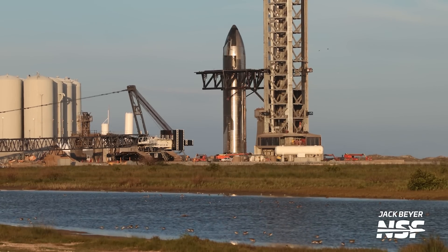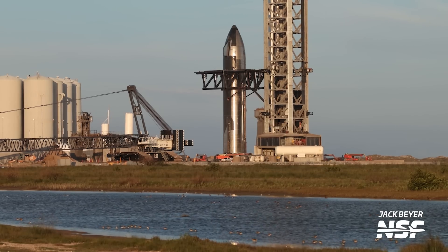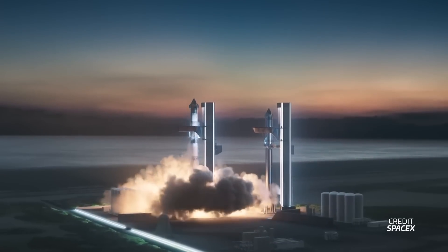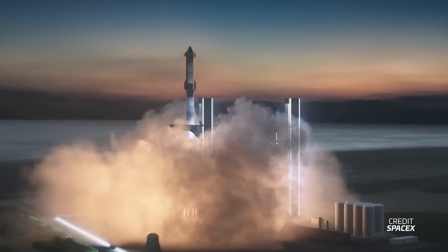Barring any last-minute delays, and of course contingent on a smooth countdown, in just under 24 hours we should be seeing the world's largest and most powerful rocket ever created liftoff from right here at Starbase. We'll discuss that, plus everything we learned from all of the documents the FAA dropped, and of course everything else that happened this week. So let's jump right into it and take a look at how SpaceX has been preparing for this historic flight.